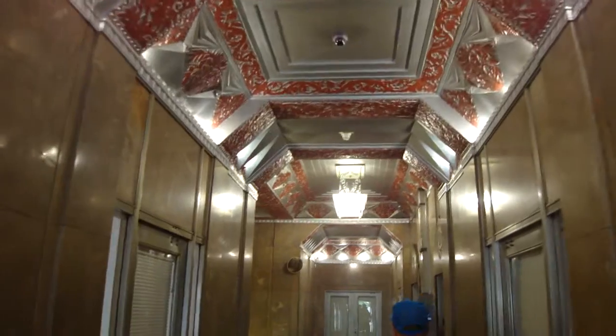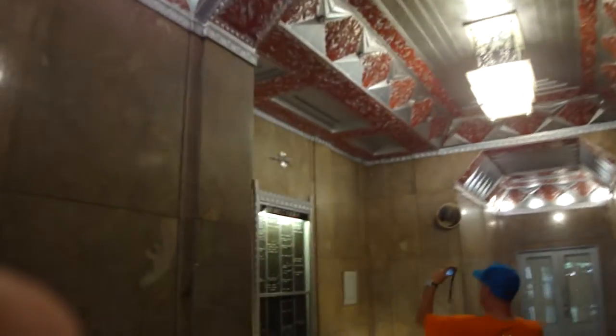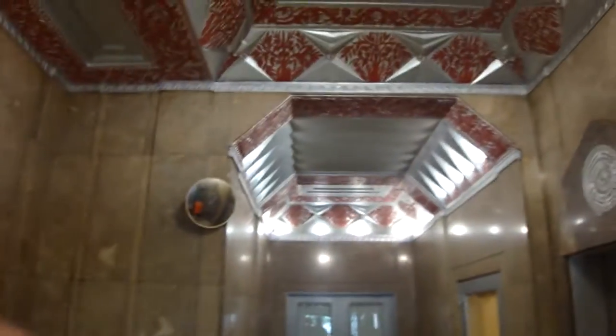Look at this lobby. Excellent Art Deco — just superb. Look at the clock up there. Look at the clock and the old, nice directory. And we'll start our tour by going to this end.